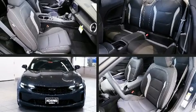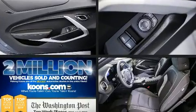Step into the 2020 Chevrolet Camaro. This two-door, four-passenger coupe will allow you to take command of the road with confidence.